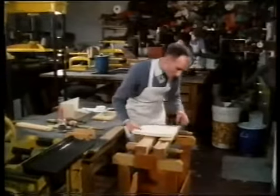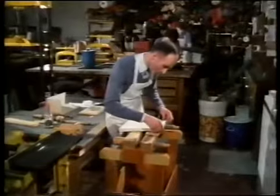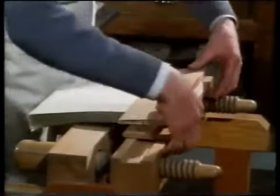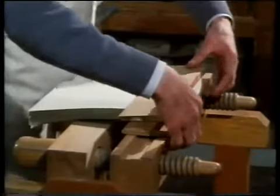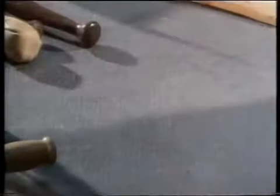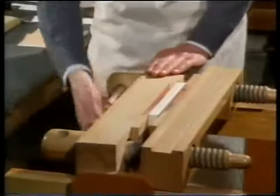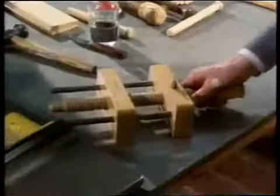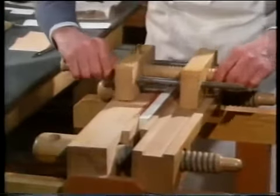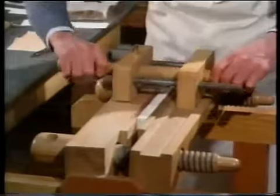The book now passes to Desi Smith, who puts it in a lying-in press so that he can use the plough — which is a kind of plane — to make the top edge regular and smooth to be gilded. The plough and the lying-in press are not very often used nowadays.